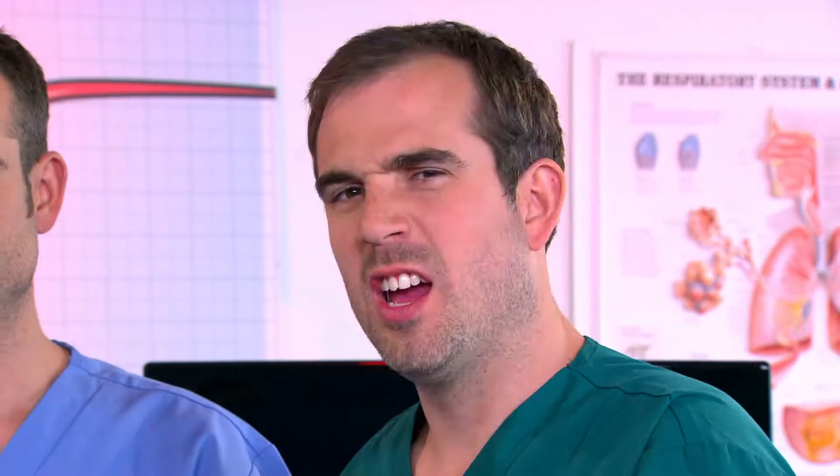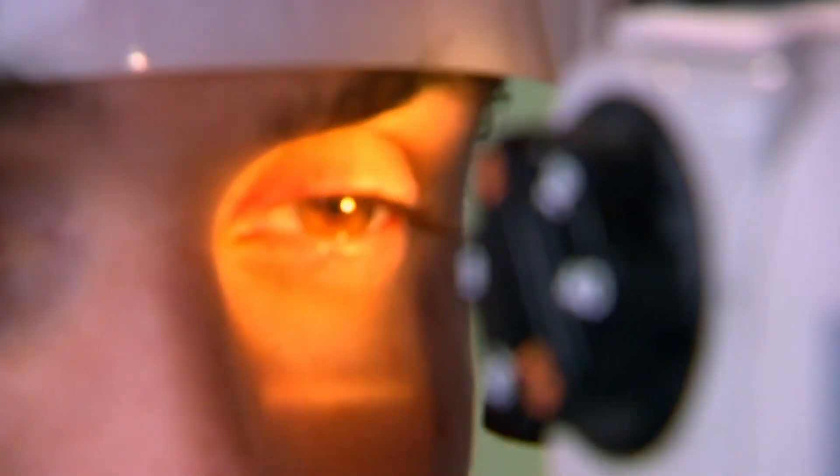But there's a lot more going on. It's time to delve a little deeper. This is my digital ophthalmoscopic slip — it's Chris's eye camera. This will let us look at Zahn's eye super close up.